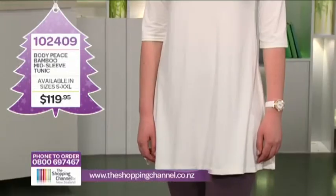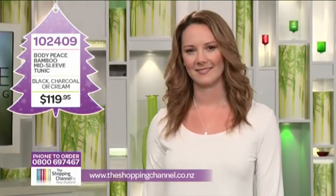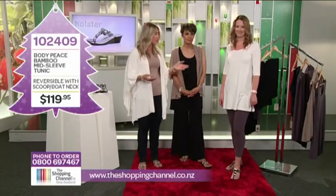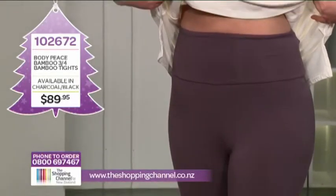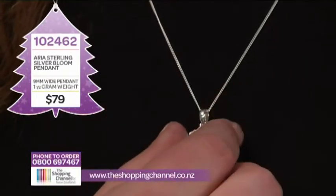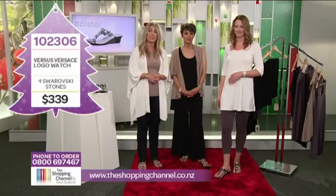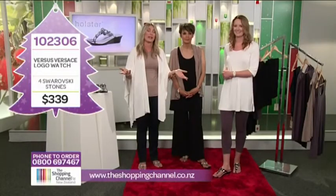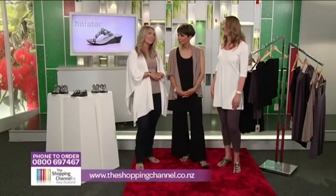The final look — the cream mid-sleeve tunic, item 102409, sizes small to XXL in black, charcoal, and cream for $119.95. The three-quarter bamboo tights, item 102672, in black and charcoal, sizes small to extra large — $89.95. The Aria Bloom Pendant, item 102462 — $79. Also wearing the Versace logo watch in white and gold, item 102306 — $339. It makes a cracking present. So what are you waiting for? Call us on 0800 MY SHOP, that is 0800 69 74 67. We're looking so glam — I think we need to go out! Thanks, Lou. Thanks, Sophie.